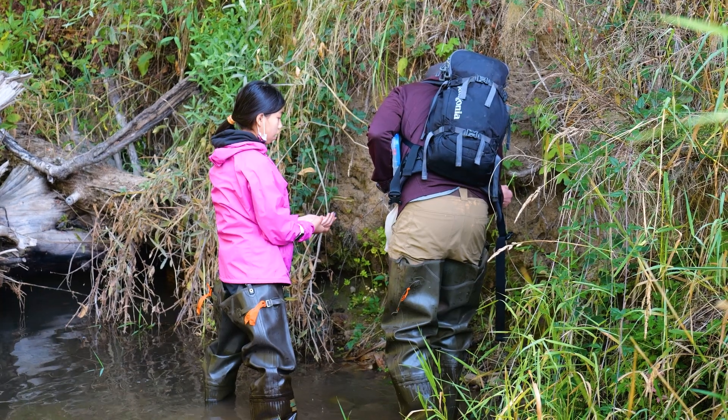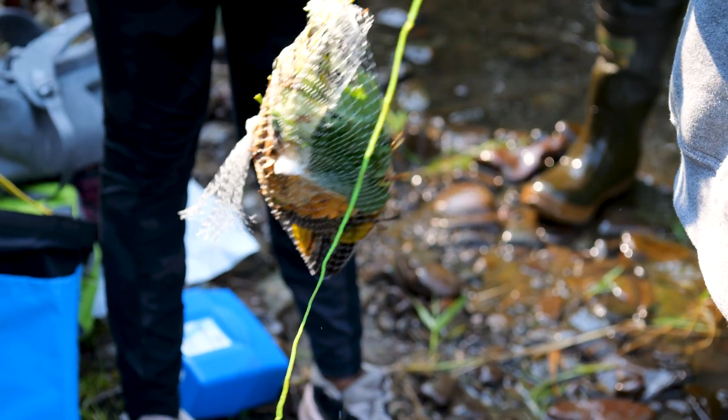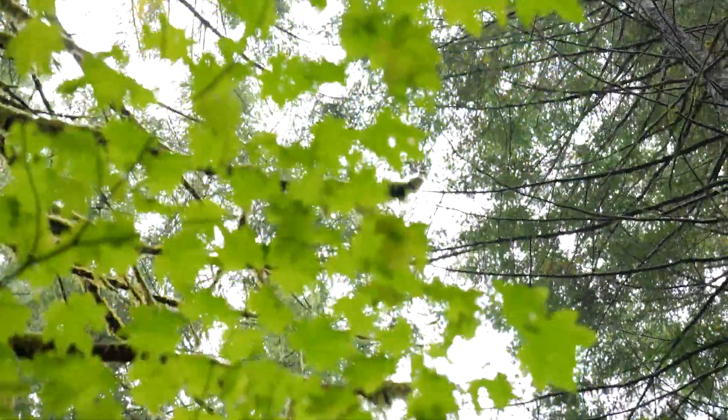Our first field trip is really meant to collect some initial data, but also to place something called a leaf pack into the creek. A leaf pack is basically a bundle of leaves in a mesh bag that we secure in place in the creek.